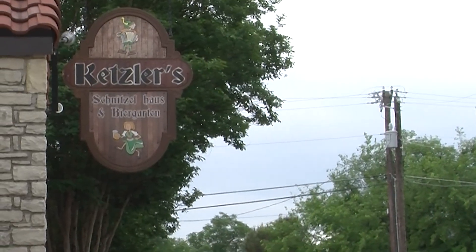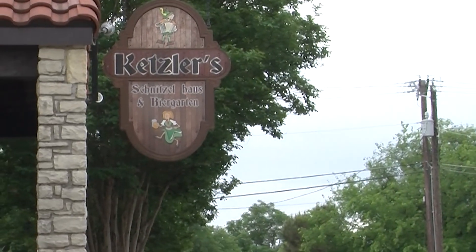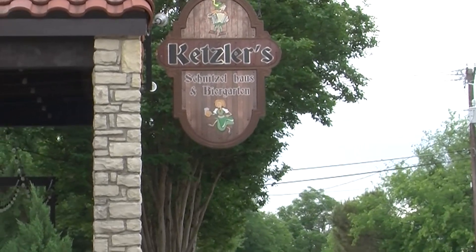Ketzler's Schnitzel House and Beer Garden is located here at 201 East Pearl, just off the square. It relocated from 101 East Pearl when Nathan and Angelica opened up the Fisherman's Corner at that location.